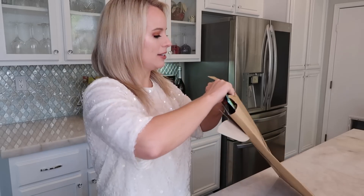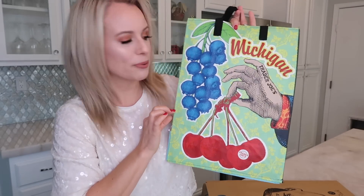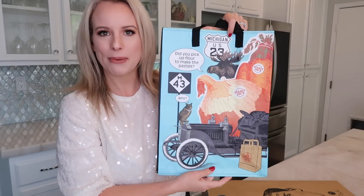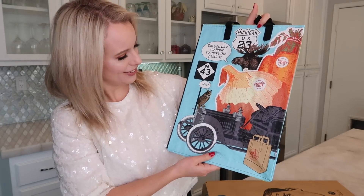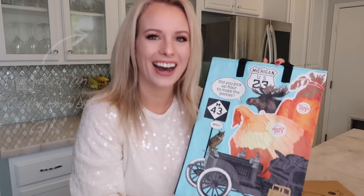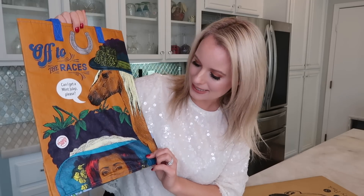What is the first bag that I got? Ooh, I do not have this one. This is Michigan — very pretty, I like the colors. So fun! It says, 'Did you pick up flour to make the pasties?' Pasties? I don't get it. Bag number one. What's next? Bag number two. Oh my gosh, another bag that I've never gotten before — how exciting. This has a horse with a hat on it, and a horseshoe. It says, 'Off to the races — can I get a mint julep please?' So fun. Oh, Kentucky — the Kentucky Bluegrass State. I'm like lucking out with this one. I don't have any of those bags.